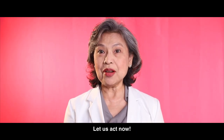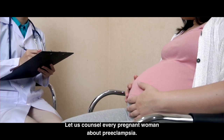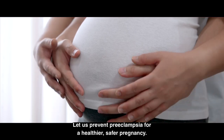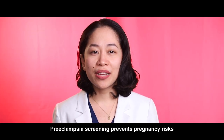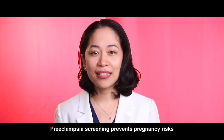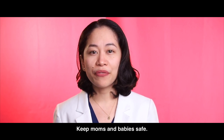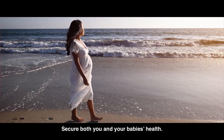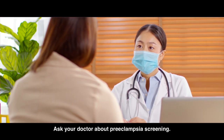Let us act now! Let us counsel every pregnant woman about preeclampsia. Let us prevent preeclampsia for a healthier, safer pregnancy. Preeclampsia screening prevents pregnancy risks. Keep moms and babies safe. Get screened for preeclampsia. Secure both you and your baby's health. Ask your doctor about preeclampsia screening.